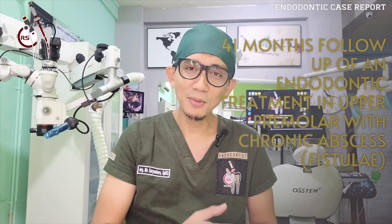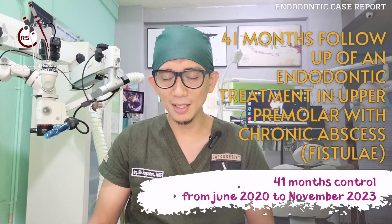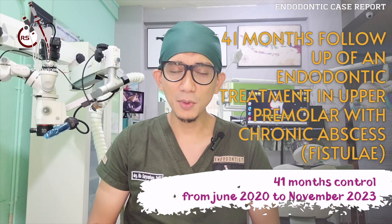Hi, good morning. My name is Rio, I'm an endodontist from Jakarta. Today I'm going to share with you another clinical case report of doing a two-visit endodontic treatment in a maxillary second premolar with a 14-month follow-up. All this year you've seen my videos of doing single-visit work, but in this video I'm doing a two-visit endodontic treatment rather than a single visit.